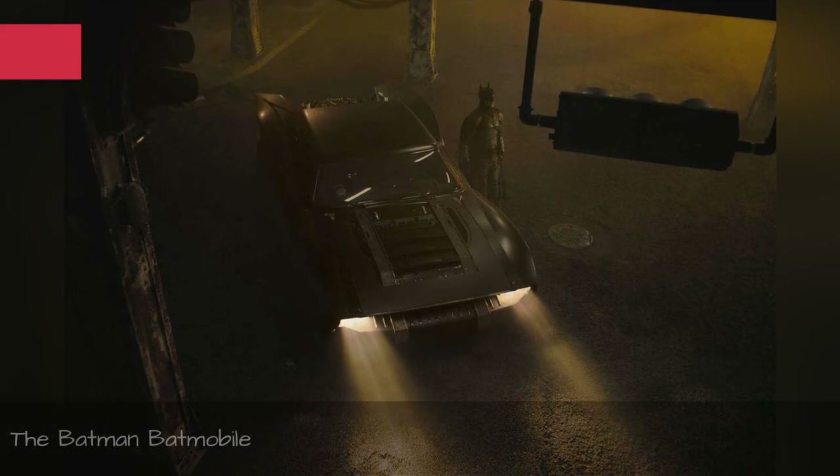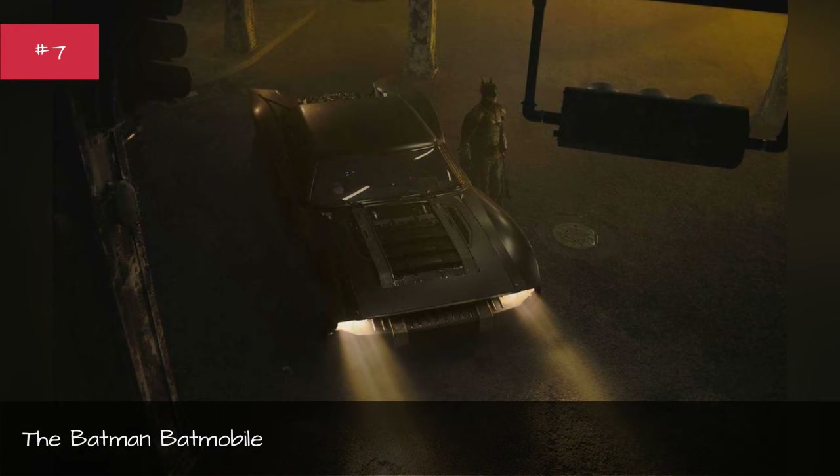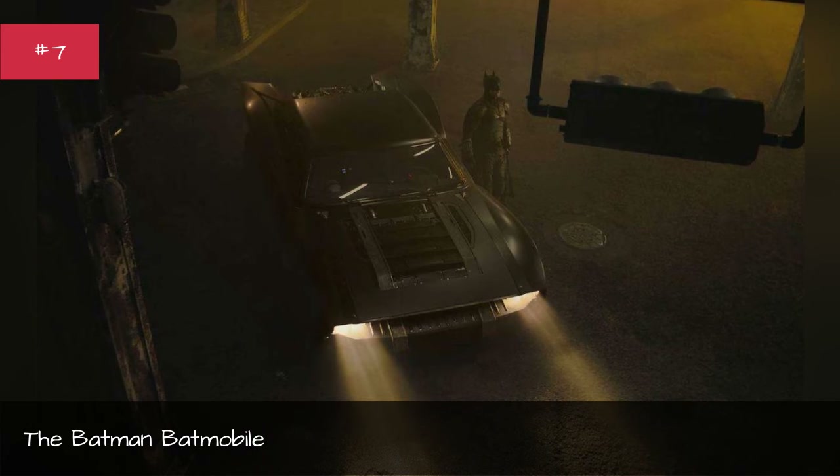The Batman Batmobile. First appearance: The Batman. Designed by Ash Ford. Base car: American muscle cars. Years used: 2021.